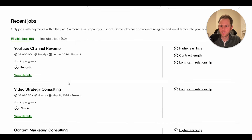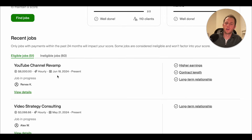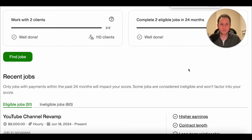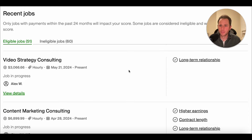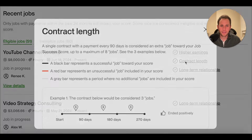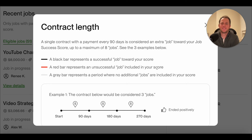Video strategy consulting — long-term relationship. It's telling me what aspects of this job contributed to my job success score. Some of the contributing factors are higher earnings, contract length, and long-term relationship. Having all three of those is going to help you the most. Regarding contract length: a single contract with a payment every 90 days is considered an extra job toward your job success score, up to a maximum of eight jobs.